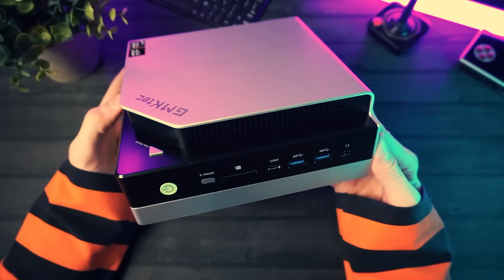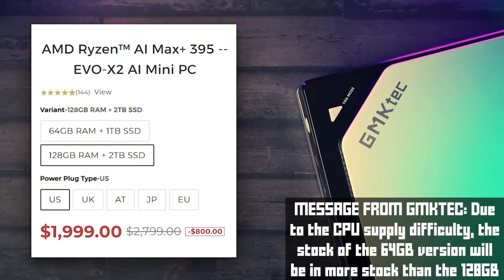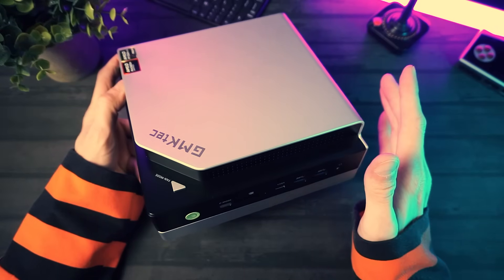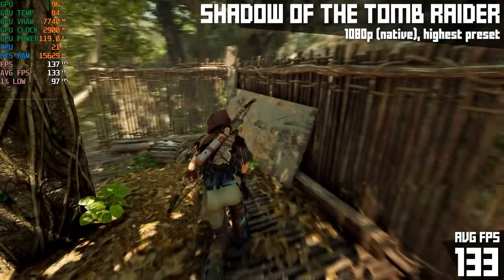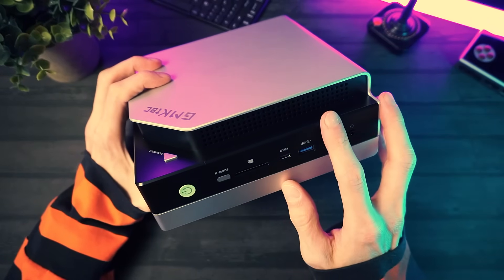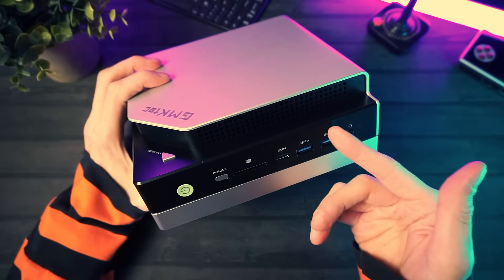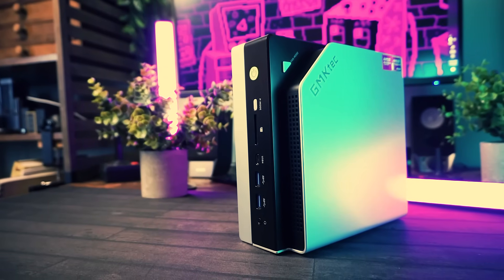The Evo X2 is not cheap, which shouldn't surprise anyone. The base 64 gigabyte model is an introductory $1,499, and the 128 gigabyte top-end model is $1,999. Obviously it's not cheap, but considering what it does and who it's for, these prices actually start to make sense. If pure gaming is your goal, you'll get better value building a small form factor desktop with a dedicated GPU. But if you need serious horsepower for computing, video editing, heavy rendering, and also want some gaming on the side, nothing out there will give you as much power at this price, especially in such a sleek, compact form. Plus your desk gets the added benefit of looking futuristic and cool.